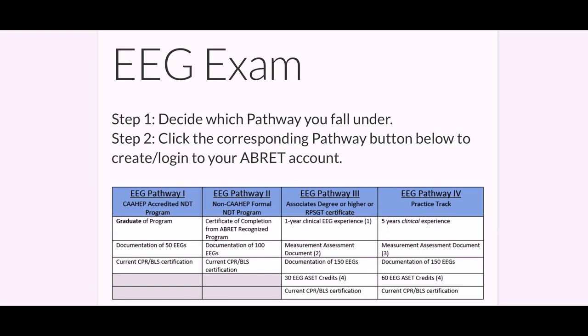The third track is pretty interesting. If you're already a sleep tech — RPSGT — or if you already have an associate's degree, you only need one year of clinical EEG experience in the hospital. You need your measurement document, documentation of 150 EEGs, 30 EEG ASSET credits, and CPR certification. They want to make sure you can measure and mark a head correctly — that's super important. You're not a registered EEG tech without being able to do that.